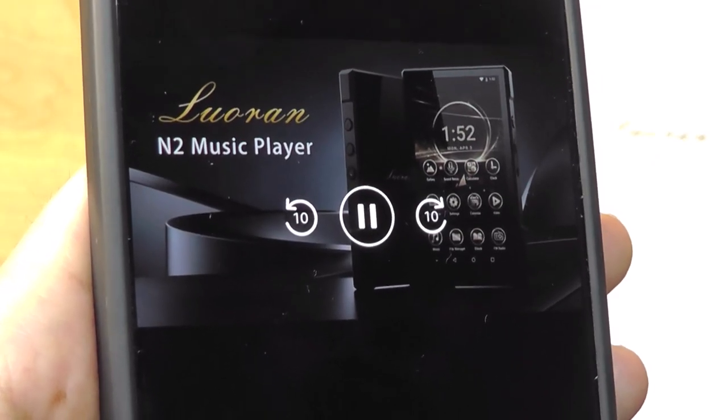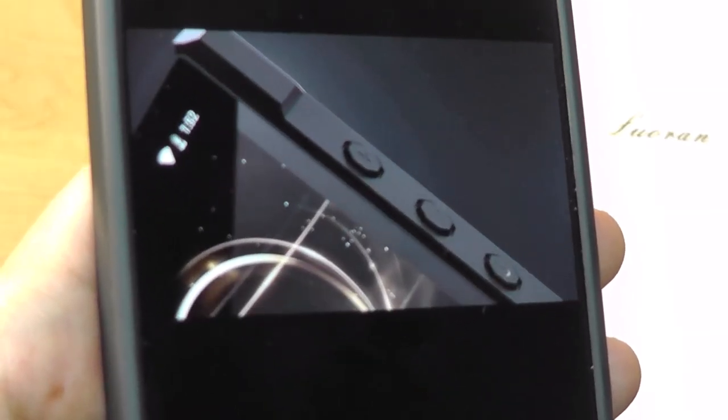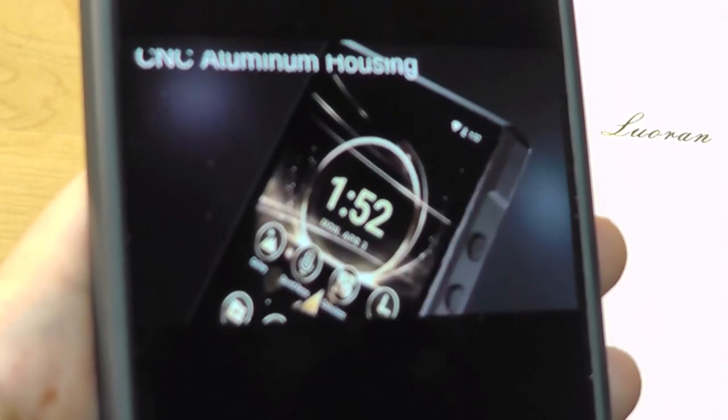Hey y'all, here's OS Reviews. Today we're taking a quick look at the Loran N2. This is a dedicated MP3 player, or dApp, that is running on Android. These are definitely a dying breed as most folks will just use their smartphones acting double duty for playing music or streaming.